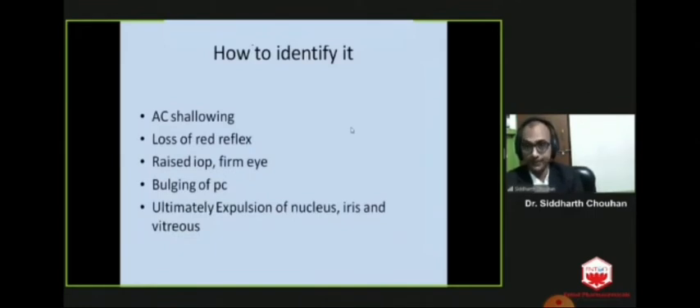To identify suprachoroidal hemorrhage, there are some intraoperative signs: anterior chamber shallowing, loss of red reflex which is replaced by a dark shadow, raised intraocular pressure, the eye actually becomes firm, bulging of the posterior capsule, and ultimately expulsion of all intraocular content, which is seen in expulsive choroidal hemorrhage.